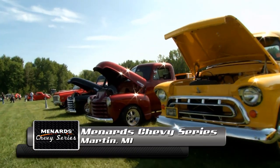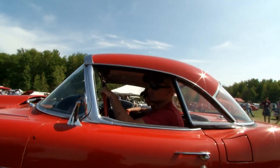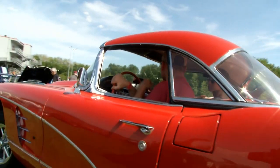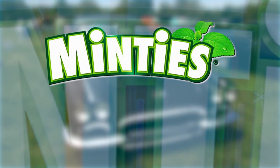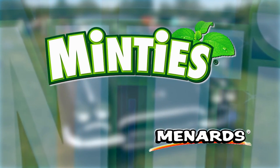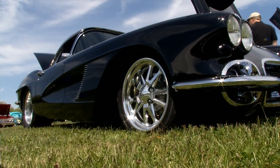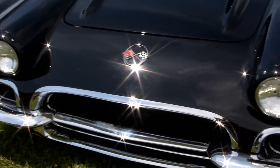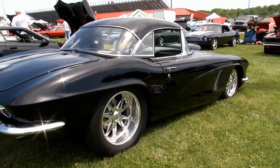Welcome back to the Menard Chevy Series from US 131 Motorsports Park. It is a sea of beautiful Corvettes, but this one is the top dog — the Minty's Top Dog Award winner, Russ Sutton, 1962 Chevrolet Corvette. Russ, this machine is absolutely gorgeous. I put a lot of work into it and it's been a fun car. From what I understand, you had to hunt down every part, every piece — take us through it.